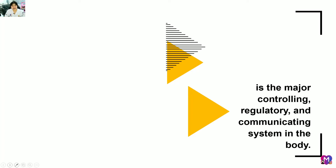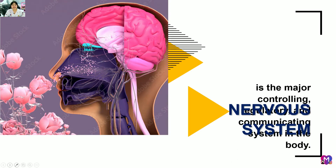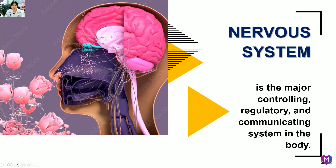Hello everyone. Let's discuss the major controlling, regulatory, and communicating system in the body — what we call the nervous system. In short, our nervous system is the body's command center.